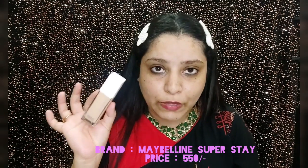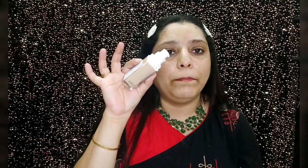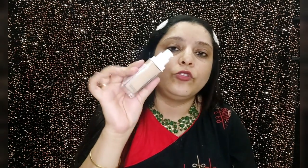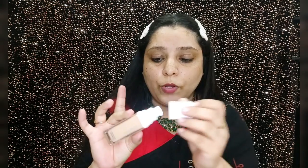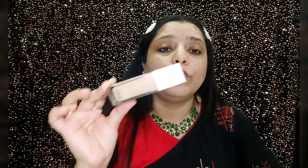Now let's move to my second product — the Maybelline Super Stay range, not the Fit Me one, but the Super Stay range. First, let's talk about packaging: it comes in glass packaging with a pump, which is very easy to work with. You can take the product onto the back of your hand or a plate and work with it. It is budgeted, and its finish is very flawless — matte finish. For oily skin people, this is the best option.